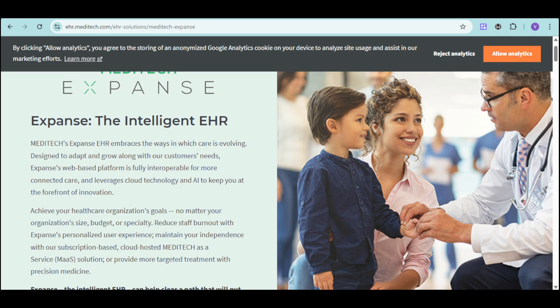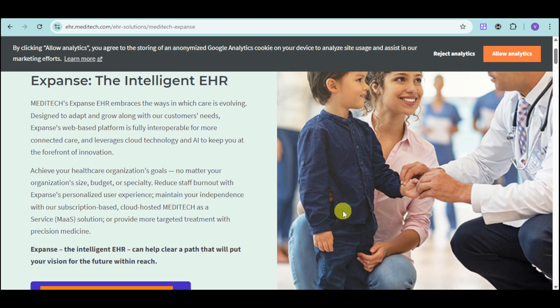Imagine an EHR that adapts to your needs, reduces administrative burdens, and provides clinicians with the insights they need to make the best decisions. Meditech Expanse makes it all possible.